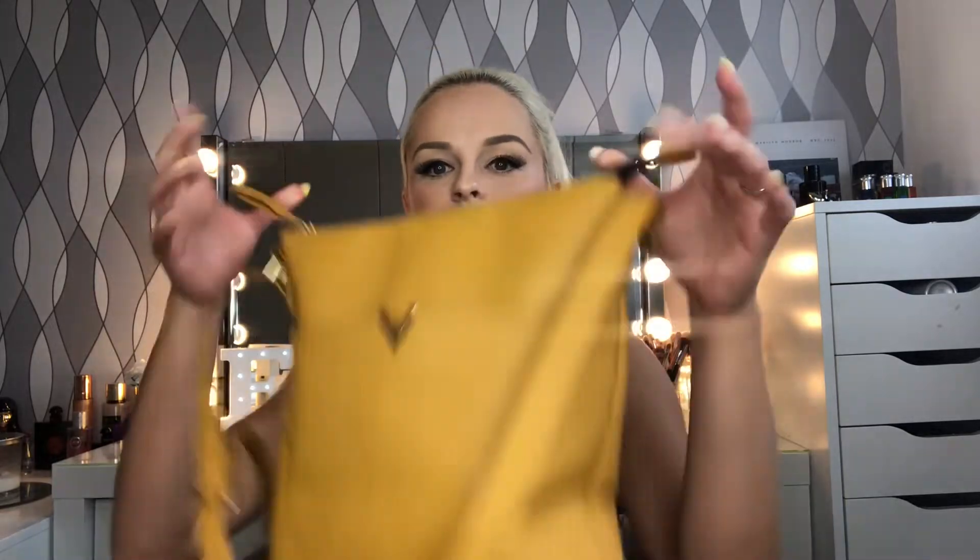Hey guys, welcome to my channel! Today we're going to do a 'what's in my handbag' video, as there are a lot of them still going around at the moment and I thought if you like me, you might just want to have a look in my bag. The bag I have is from Primark, got it a couple of months ago in this mustard color. Not sure if they still stock it, but I love it because it looks like a Saatchi — I don't know, maybe it looks a bit bougie.